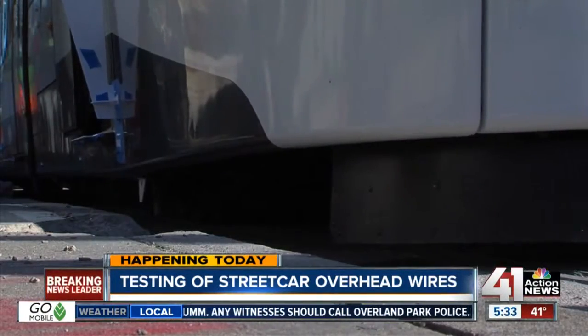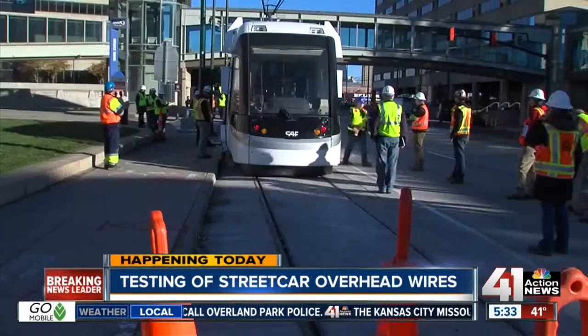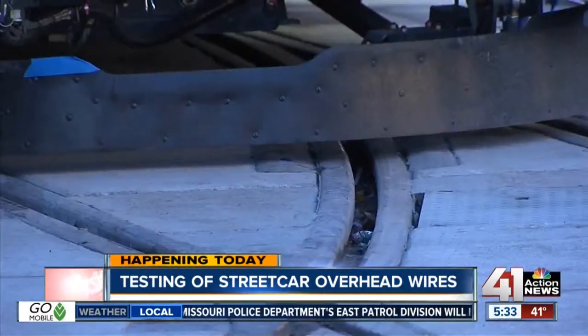What crews were doing before was making sure that there were no issues with the tracks. And today, the testing will really focus on those overhead wires. It will be activated and move the car the entire route from here at Union Station through the River Market.